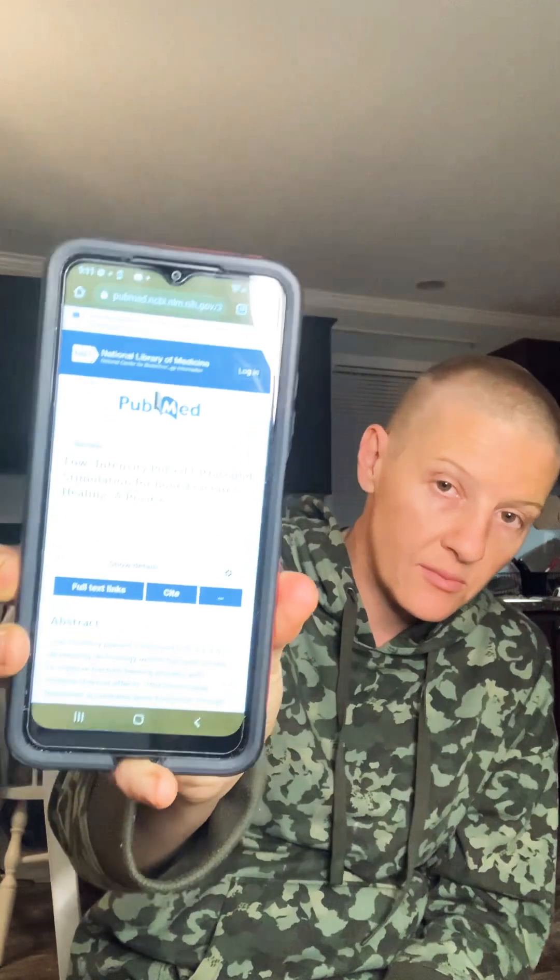Here we go — this is real government info. This is what the government says — who trusts the government, anyone? Low intensity pulse ultrasound stimulation, bone fractures and healing. So just so you guys know, it's a developing technology and it's been proven to improve the fracture healing process with minimal thermal effects.